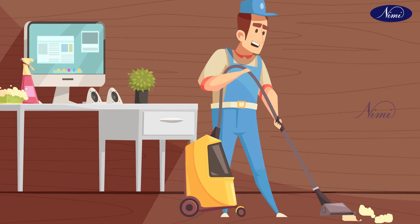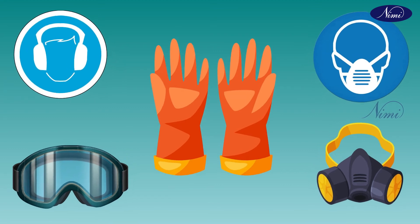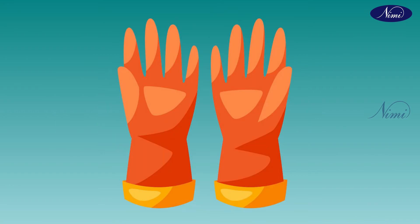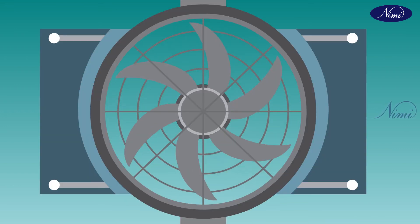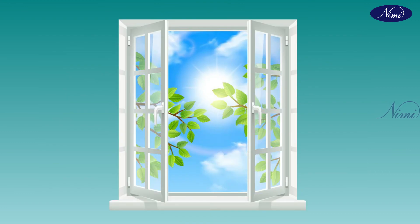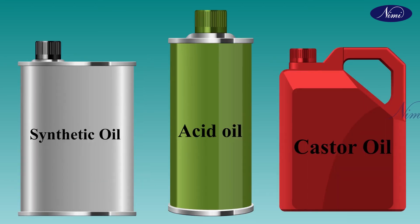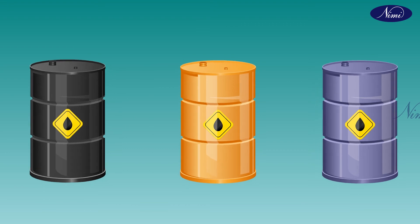Now let us see the dos for toxic dust. Use a vacuum cleaner for cleaning toxic dust. Use proper personal protective equipment like face mask, goggles, ear plugs, rubber gloves, respirator, etc. Provide high-speed exhaust and good ventilation. Create small waste containers and dispose of them promptly. Use separate labelled containers for waste oil and waste kerosene, and store them in separate containers.